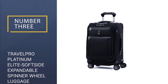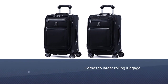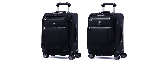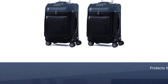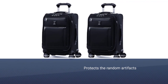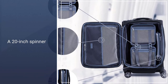Number 3: TravelPro Platinum Elite Soft Side Expandable Spinner Wheel Luggage. Travel Whisperer Wendy Perrin uses an expandable soft shell TravelPro spinner that she says is fabulous. She likes it because the top is big enough to rest her backpack on, which gives her a free hand as she uses the other to push the suitcase through an airport. The suitcase's expandable sides are key, too, especially since different airlines have different rules on what they consider carry-on size.